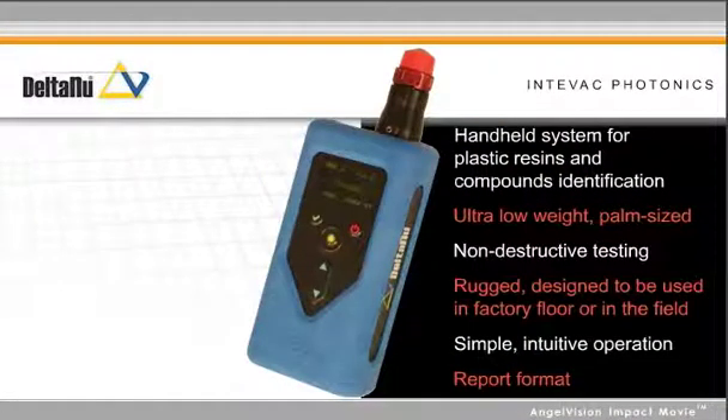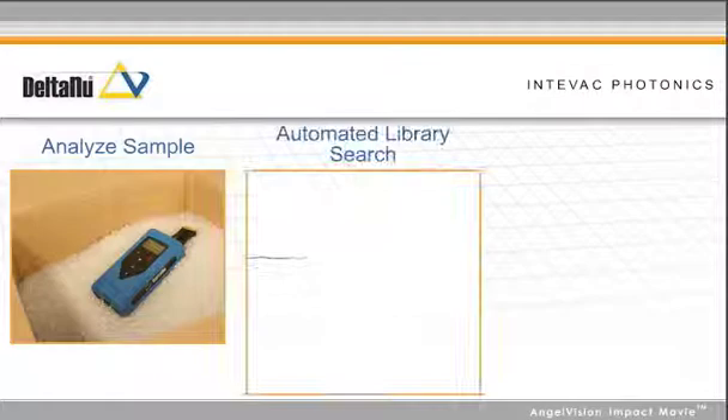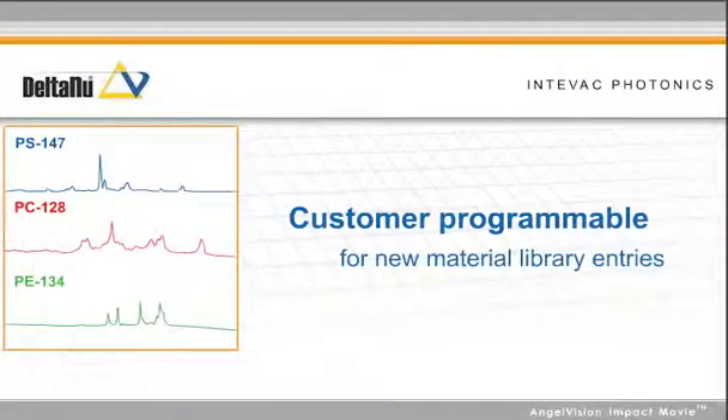Getting accurate results requires minimal training. Our innovative design makes measuring and reading the results easy for any user. Simply analyze the sample. The Rapid ID uses an automated library search to find a match and reports a positive find. The Rapid ID is even customer-programmable for new material library entries.